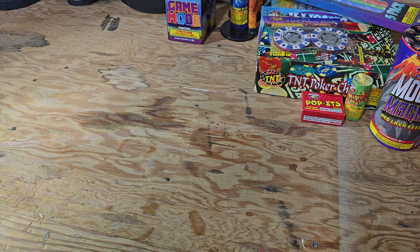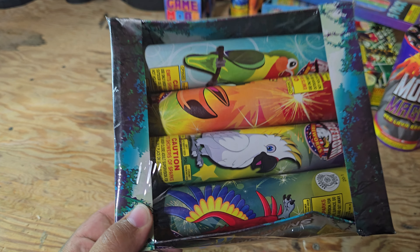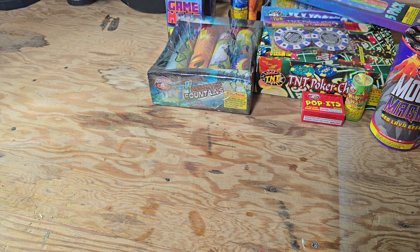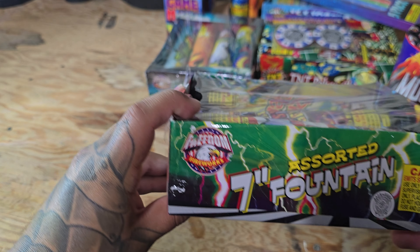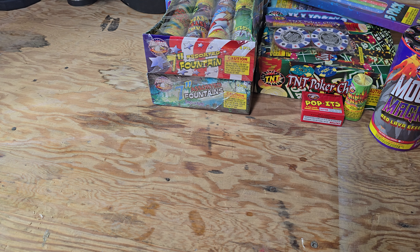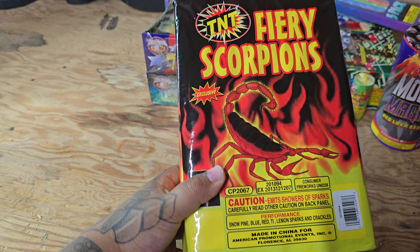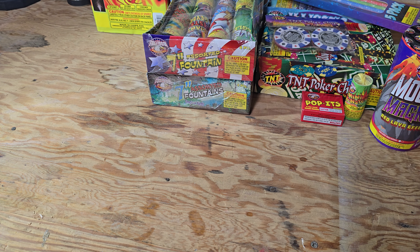I went ahead and picked up these seven inch assorted fountains, the tropical birds. I didn't get a chance to record these last year so I grabbed some more to show you guys what they did - they were decent. I also grabbed some more seven inch assorted fountains from Freedom. I'm 90% sure these are the same thing - you could always do a comparison video. I grabbed a Fiery Scorpions from TNT. I actually never had this fountain so I'm excited to see what this is. Snow pine, blue, red, lemon sparks and crackles - this looks kind of nice. It's a decent sized fountain.